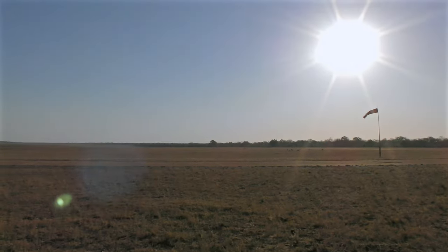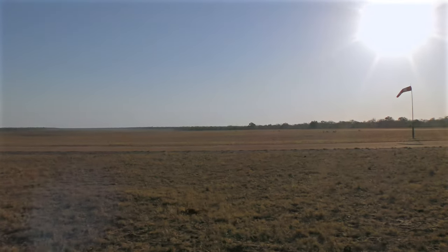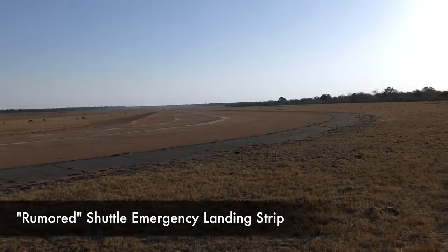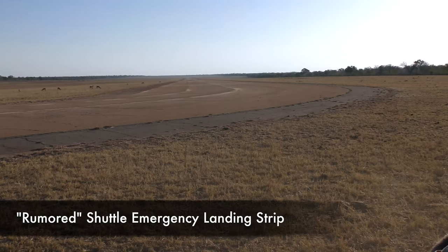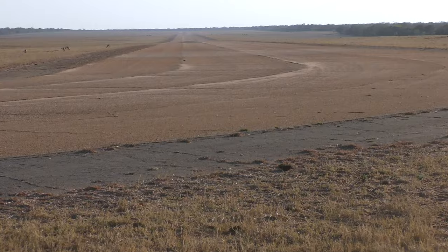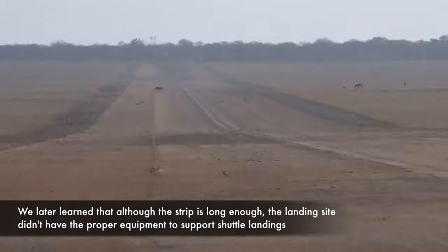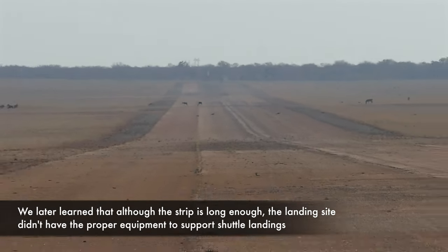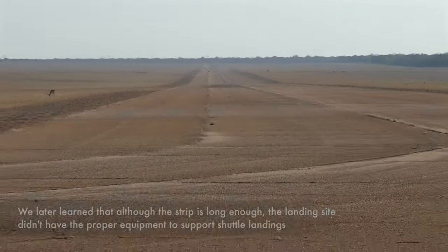There's the landing strip for the shuttle. They had to land here. Yes, the landing strip — just right here. We've got to see this. It's a really long runway, very long runway.